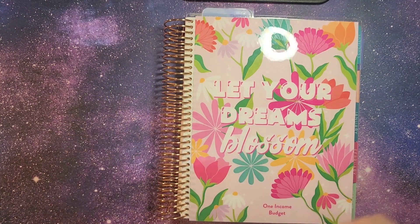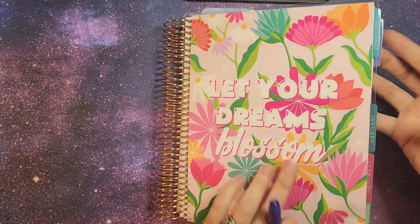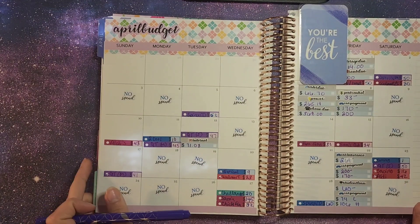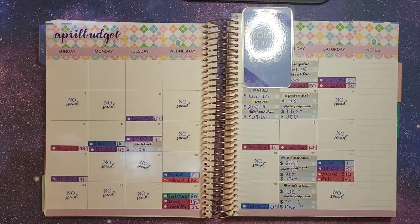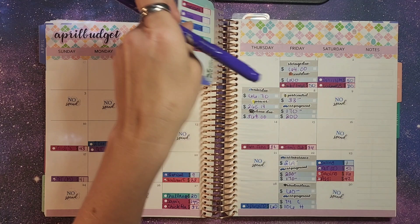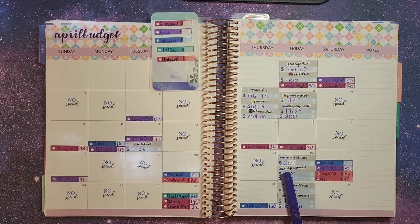First off we have our Erin Condren planner. It's her monthly planner, it's a 7 by 9. We're going to go ahead and flip to April. We're going to use some of these numbers for all of our bills here. In my last weekly check-in I forgot that insurance came in less — it was $269 versus the $285 that it normally is.